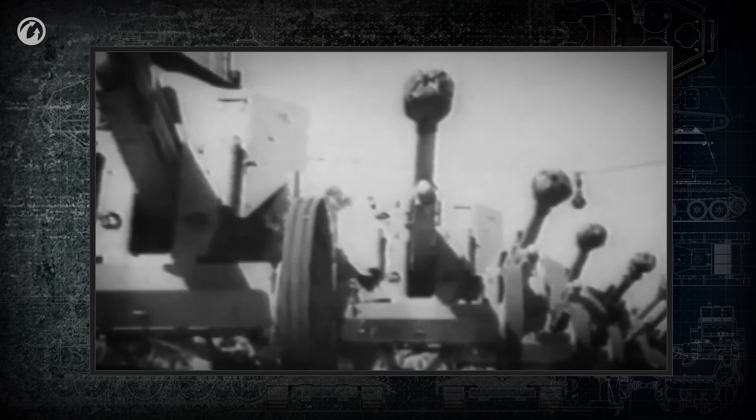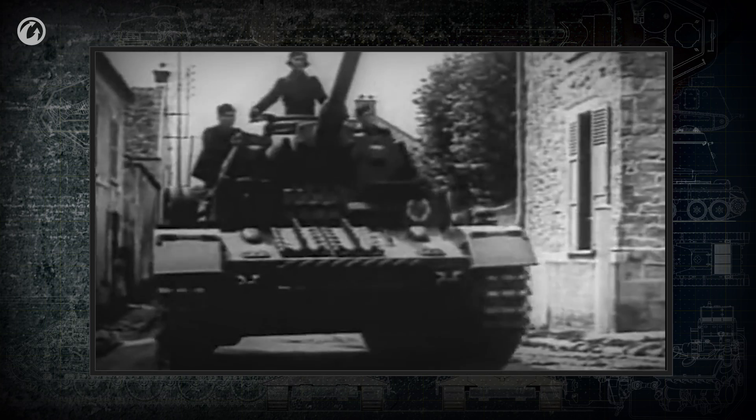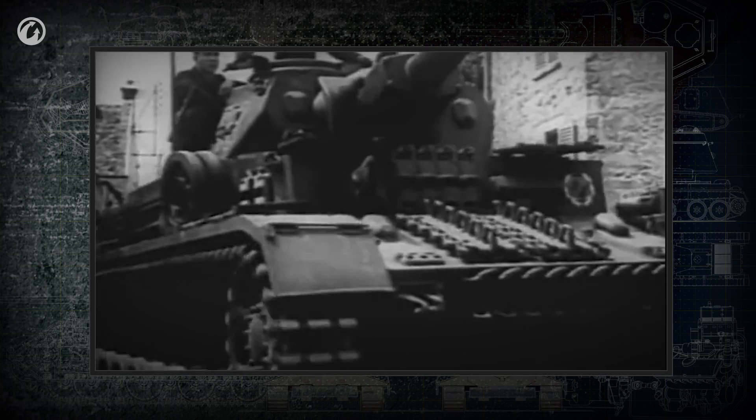A long-barreled high-velocity cannon is more suitable for accurate direct fire. This is important when shooting moving targets, including armored ones, and for this reason almost all tanks have this type of armament.